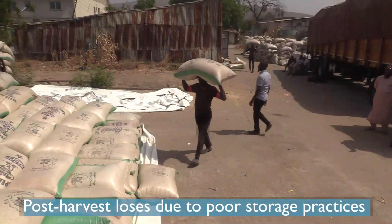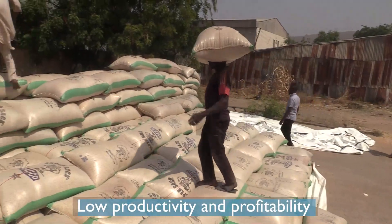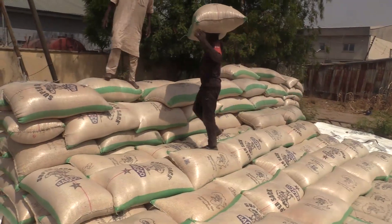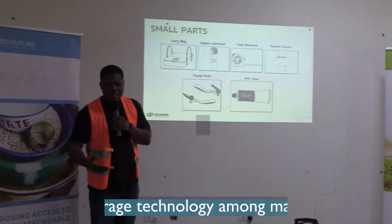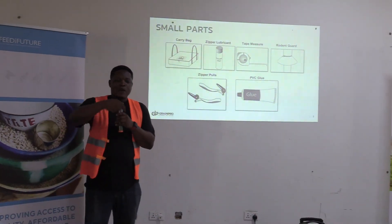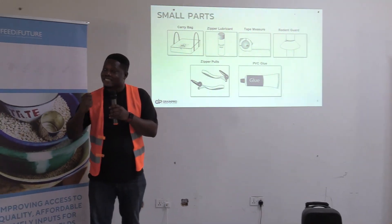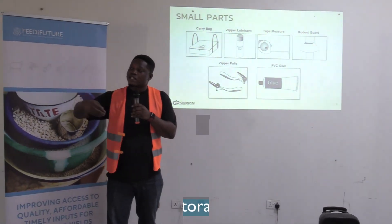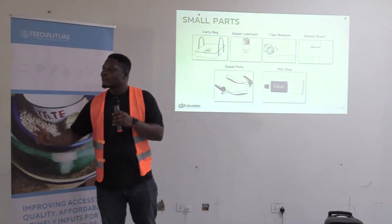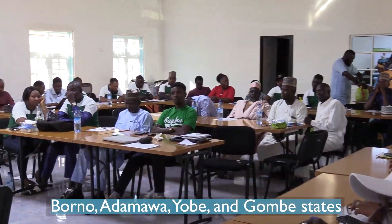Post-harvest losses due to poor storage practices is a major cause of low productivity and profitability among smallholder farmers in northeast Nigeria. To promote the adoption of modern storage technology among market actors, the Feed the Future Nigeria Resilience Activity organized a two-day training and distributed 44 high-value storage cocoons to 47 entrepreneurs, producer groups, and grain aggregators across Borno state of northeast Nigeria.